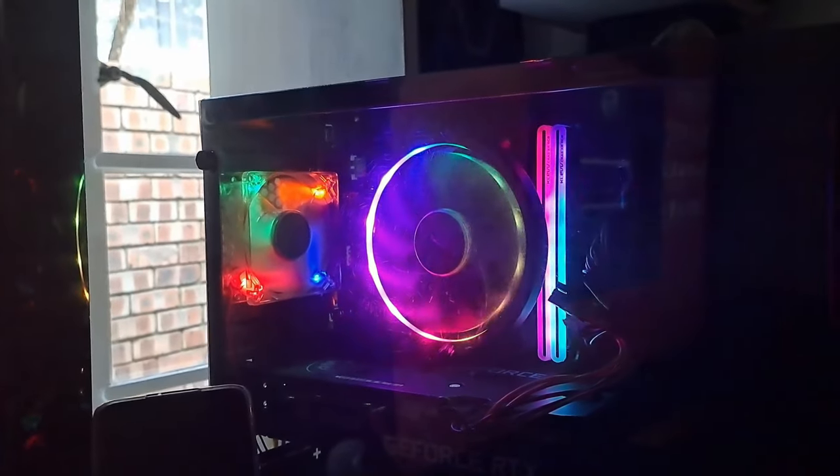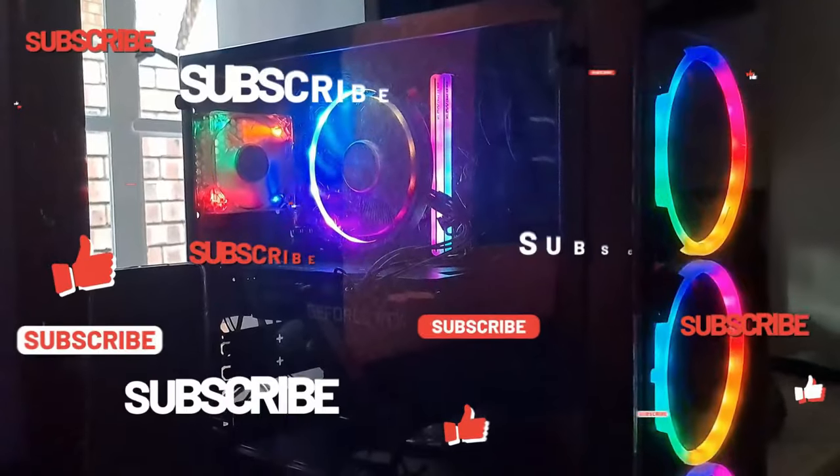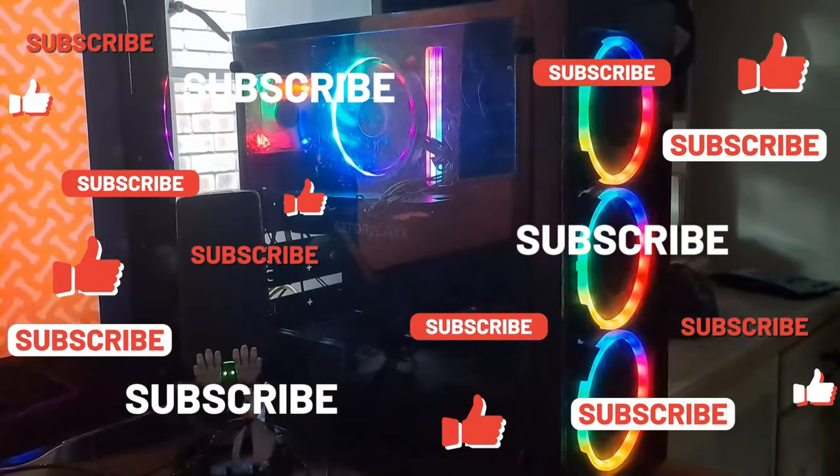So guys, I hope you liked this video. If you did, give me a thumbs up. Remember to subscribe to this channel, and until next time — keep it safe. Cheers.